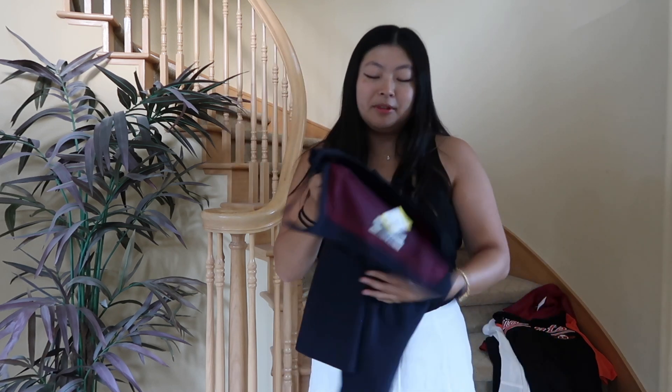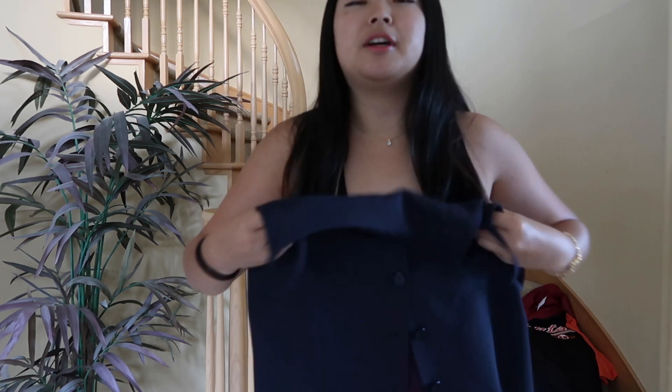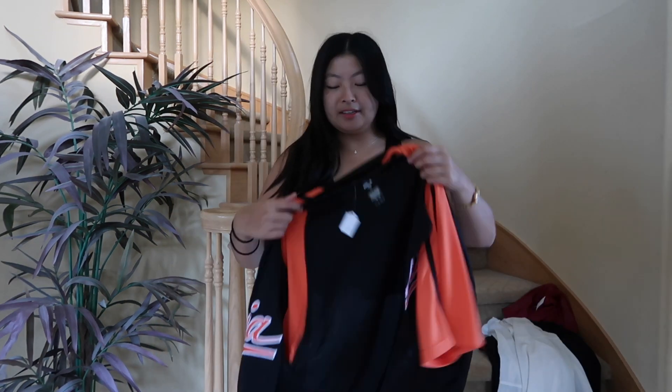The next item I got — I don't even know how to describe this. It's like suit material but it's a tank top, and it's got buttons down the middle, which I thought would look really cute. That's sort of how I plan on wearing it — obviously normally I wouldn't have clothes under it, but this is the idea of how I would wear it. I thought it was really cute.